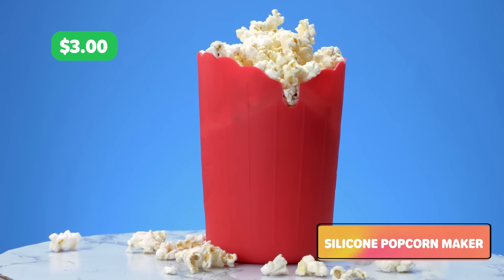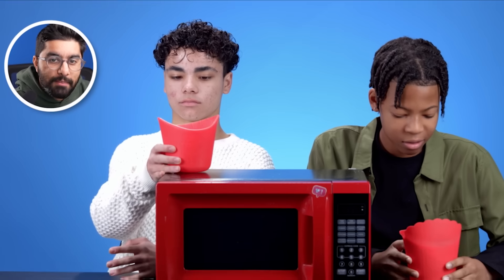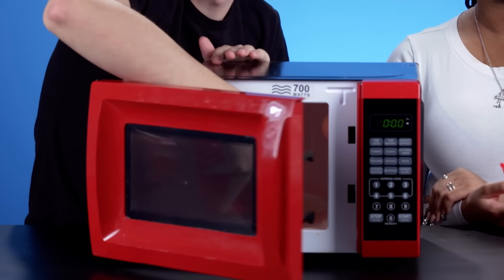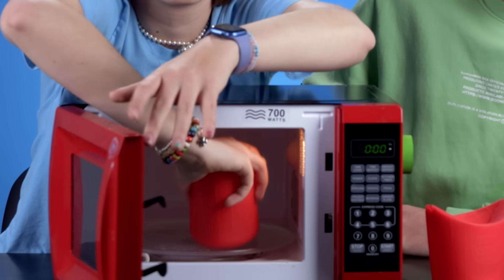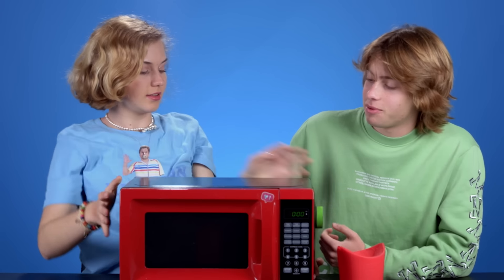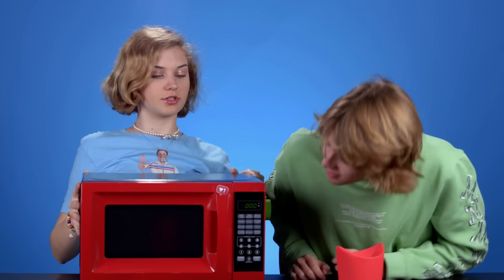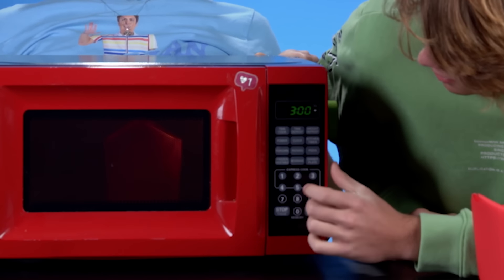This is a silicone popcorn maker. You can put it in for two to three minutes — that's how quickly it happens. You can mix in butter, salt, whatever you want in terms of flavor. This would be a good movie night with friends — you can just be like, here's your popcorn. Are you buying this? Three, two, one. I feel like all this hassle, society shouldn't get it.